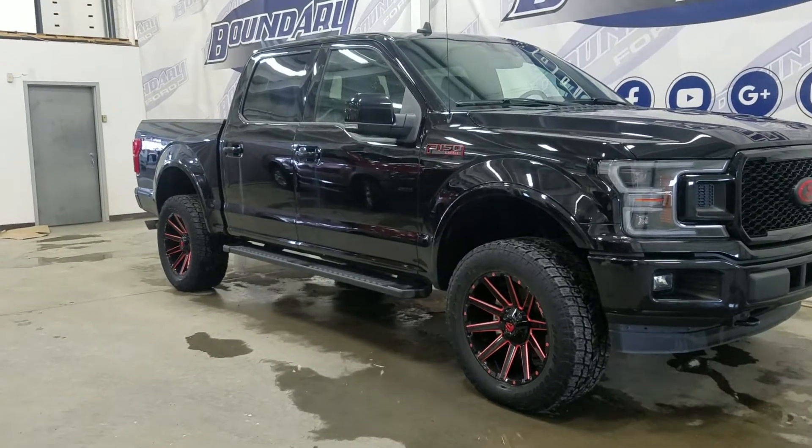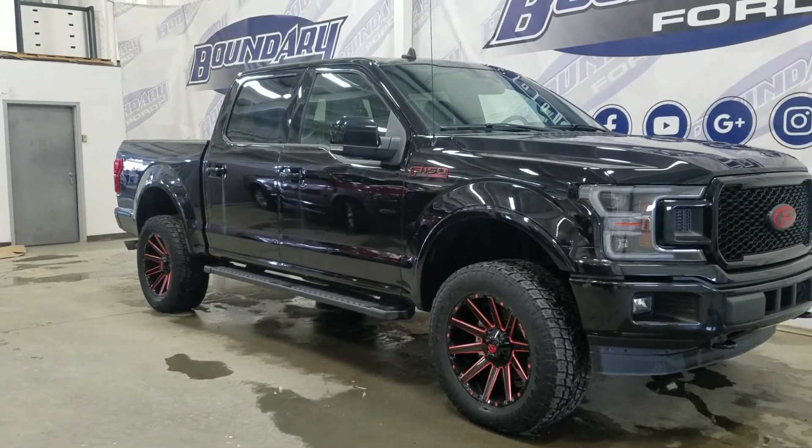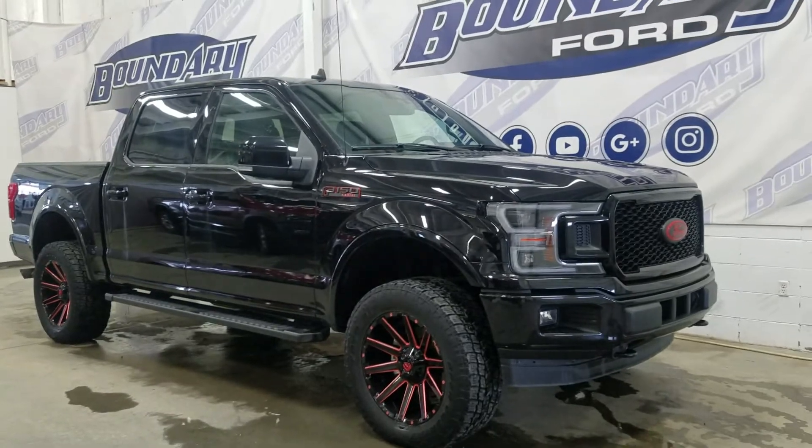The exterior color is black, and under the hood we have a 3.5 litre V6 EcoBoost engine paired to a 10-speed automatic transmission.